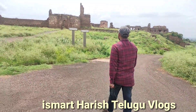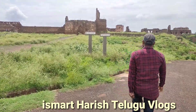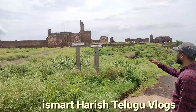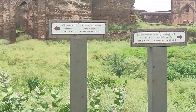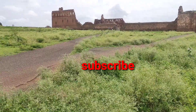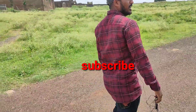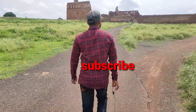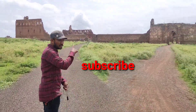Now we are going to see GaganMahal. Let's zoom in and see — there is a lake here. Let's get a close-up view of it.